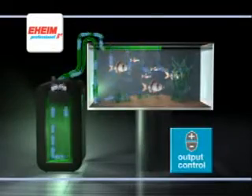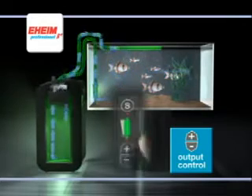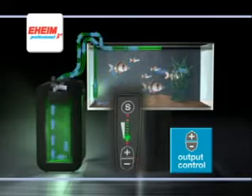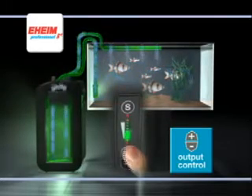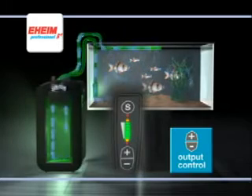With the output control function, you can control the filter's performance at the touch of a button. From minimum output right up to maximum boost function, you set the exact output according to your aquarium's requirements. At maximum turbo filtration, this filter easily outperforms the competition.